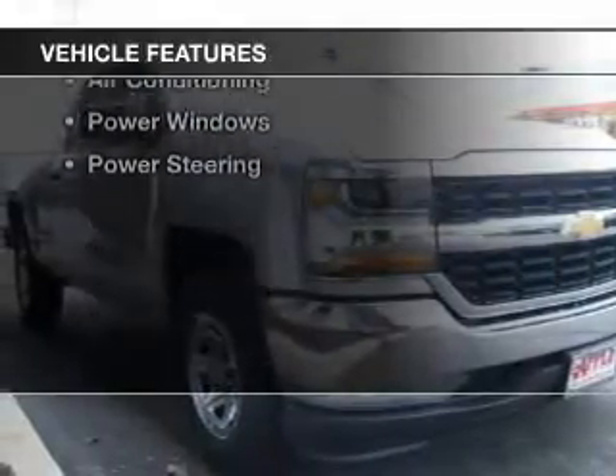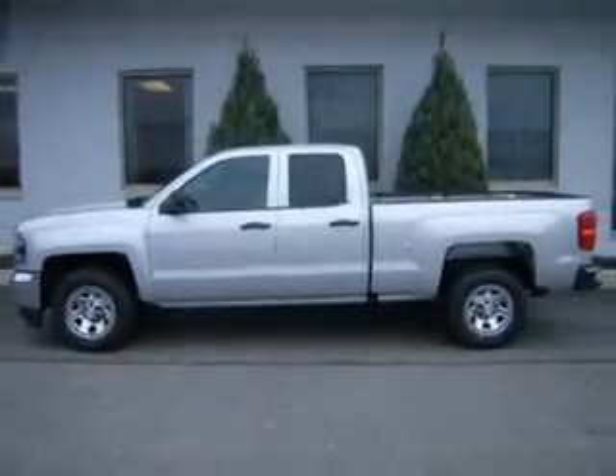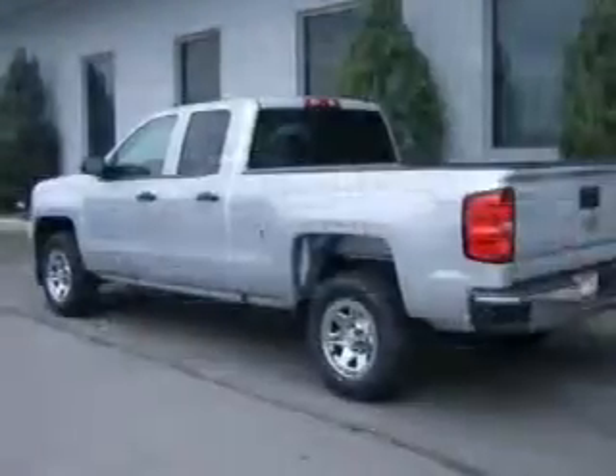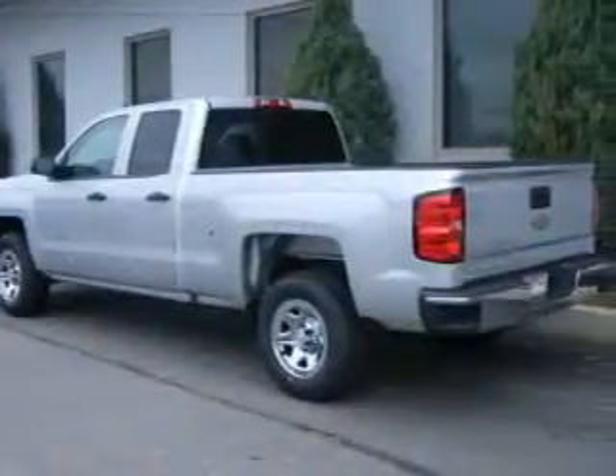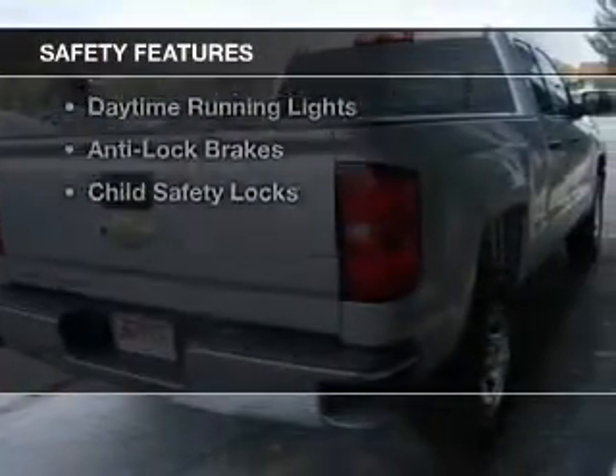The features include digital audio input, steering wheel controls, an adjustable tilt steering wheel, cruise control, a trip computer, air conditioning, power windows, and power steering.